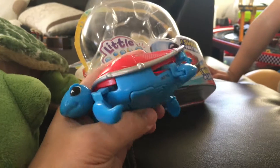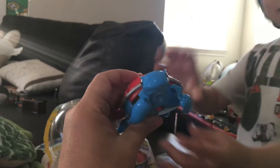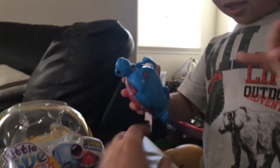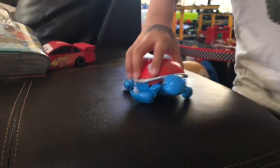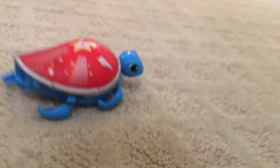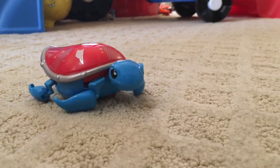We open them up and put in one triple-A battery. Can you press the button? Let's see how he moves — he walks! Put him on the floor. He's a cute little turtle. He walks like a real baby turtle. He's actually moving!